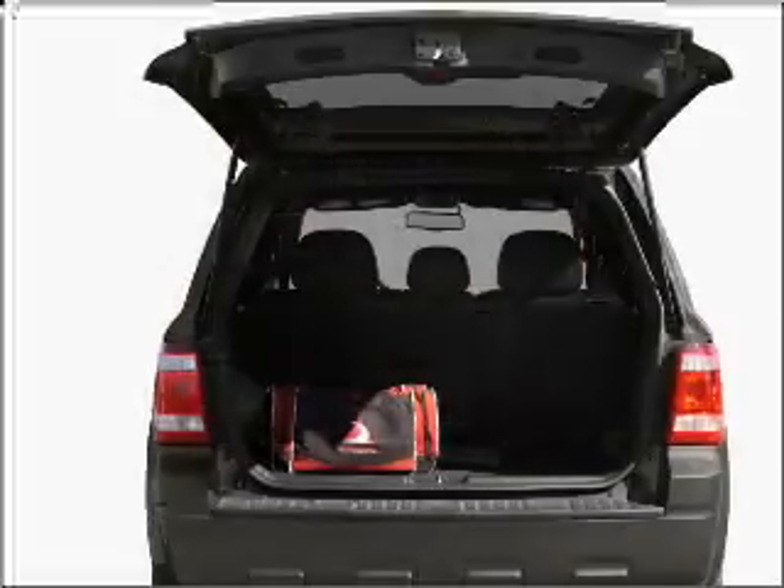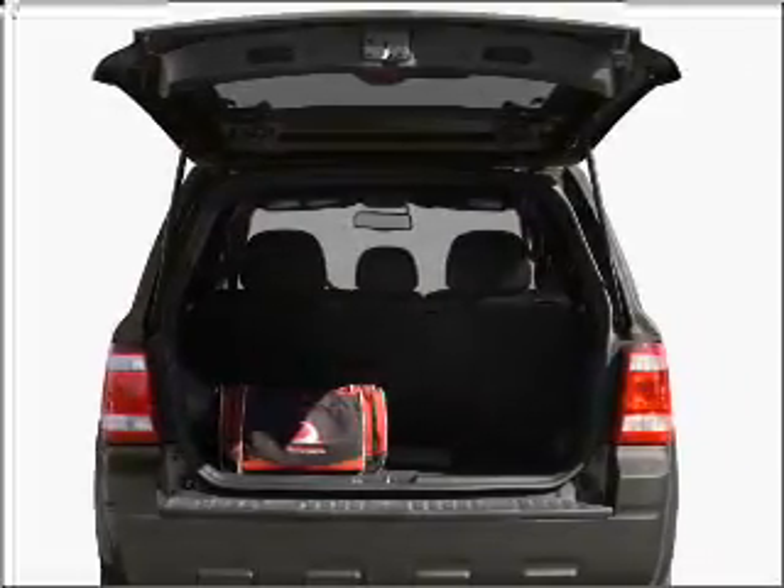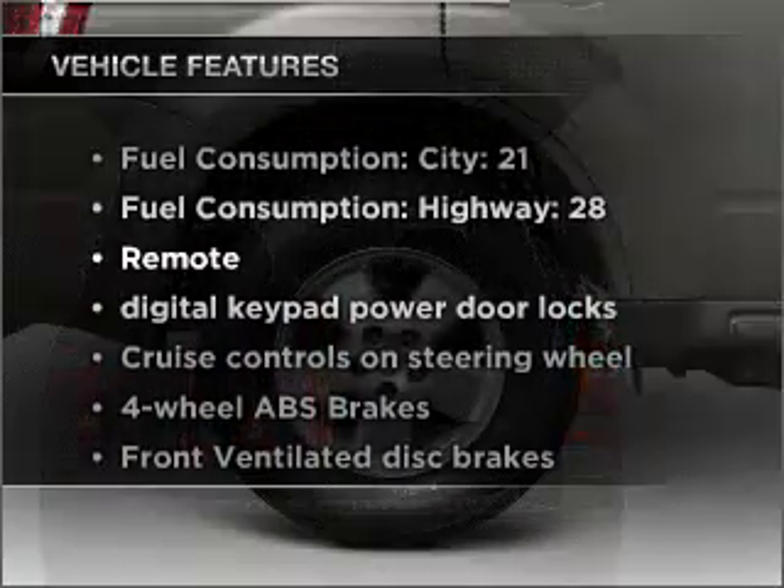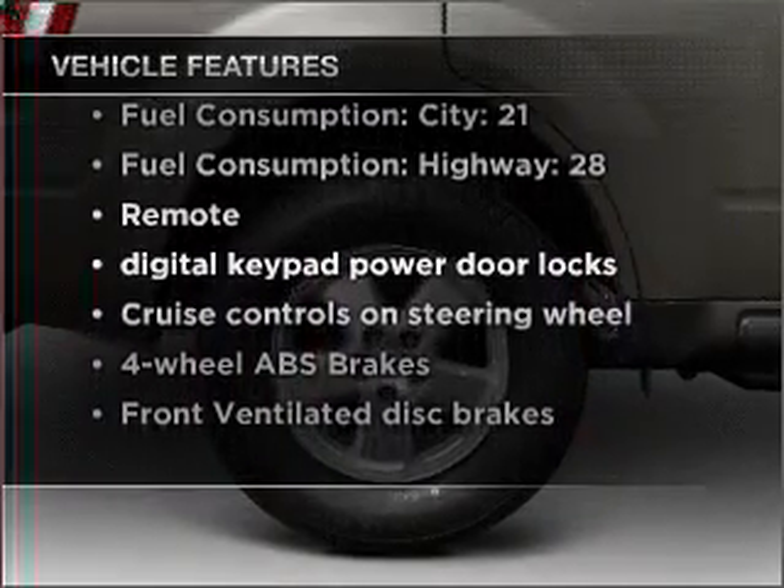Stand out from the crowd with premium wheels. The anti-lock braking system will keep you safe on the road. And with these notable features, you won't want to miss out on the opportunity to own this amazing vehicle.